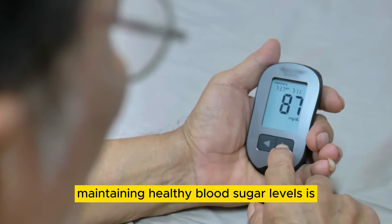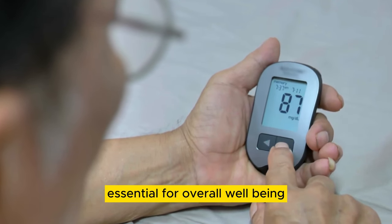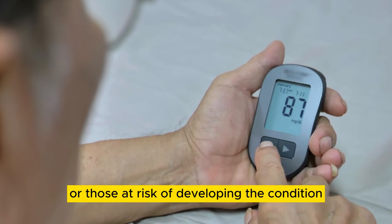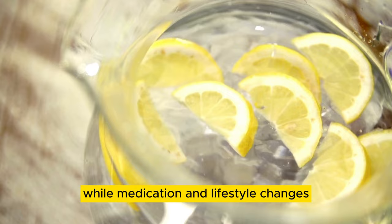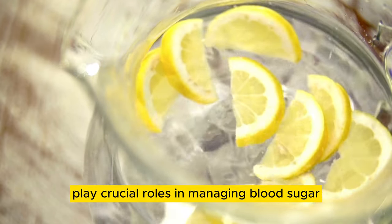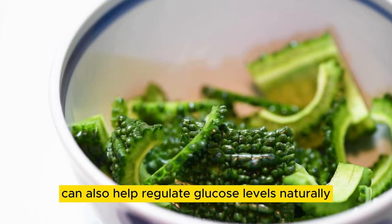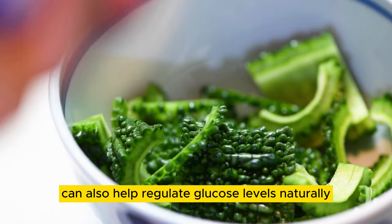Maintaining healthy blood sugar levels is essential for overall well-being, especially for individuals with diabetes or those at risk of developing the condition. While medication and lifestyle changes play crucial roles in managing blood sugar, incorporating certain drinks into your diet can also help regulate glucose levels naturally.